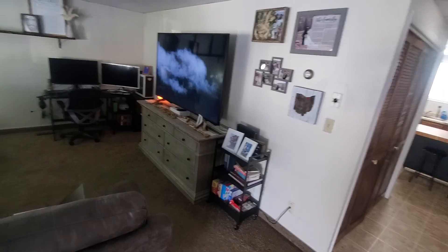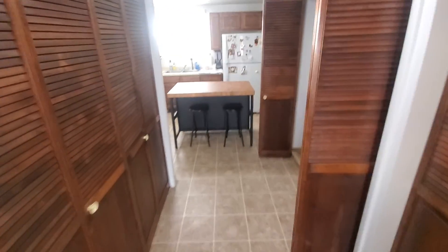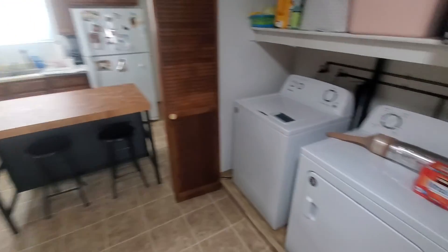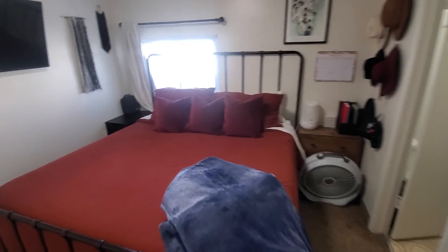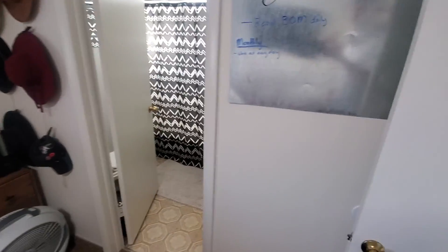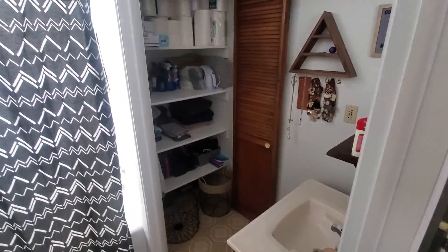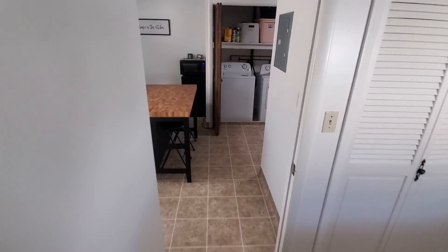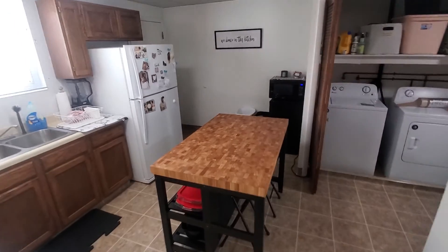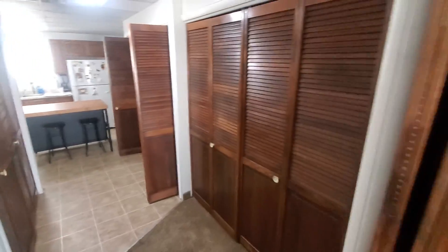I don't know if we're allowed in the rental portion — I'm gonna check right now. Just doing a quick little video for a client. This is the side portion. Sorry I'm being a little quicker on this than I like, just because the renters are here. A lot of square footage on this house — yeah, the side, yeah.